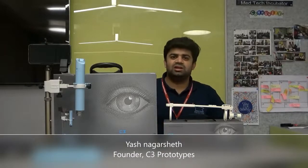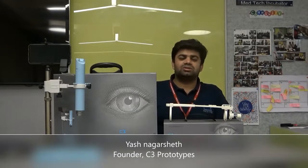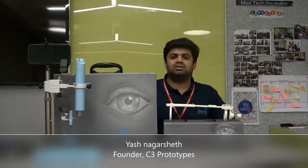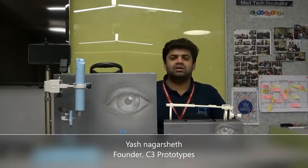Hi, my name is Yash Nagarshit. I am the founder of C3 MedTech. The purpose behind the development of these devices is to reduce the cases of avoidable blindness. In resource-limited areas, it is very difficult to carry the traditional hospital equipment used for eye care because it's very bulky, expensive, and difficult to transport.